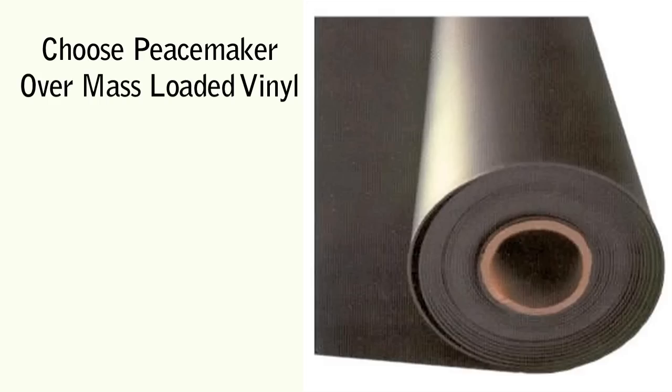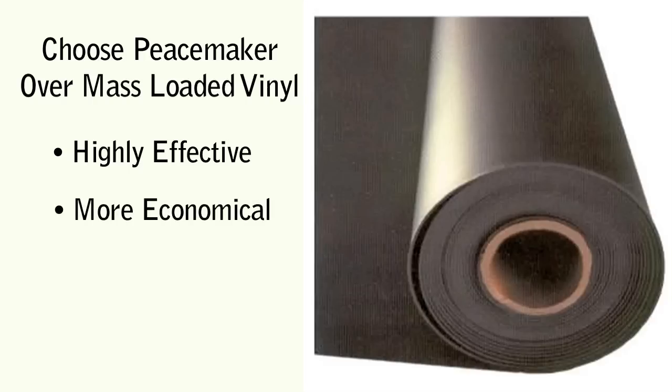Frequently, our product is compared with mass-loaded vinyl, or MLV. Keep in mind, while mass-loaded vinyl is more dense, it's often overkill because most projects simply don't require that much mass. You'll also find the price tag to be much higher for vinyl barriers.